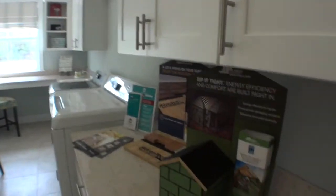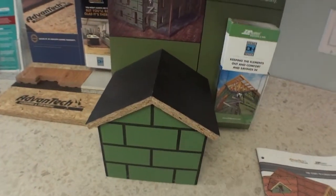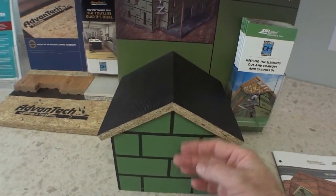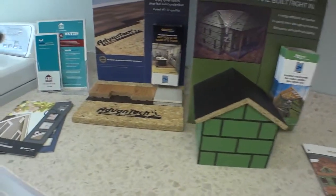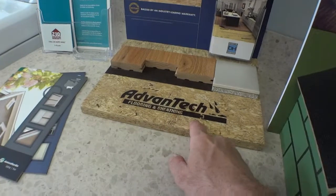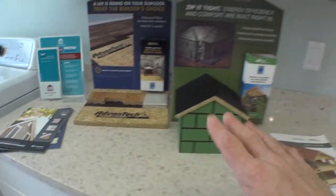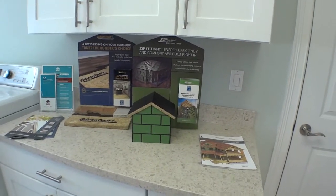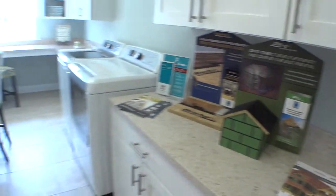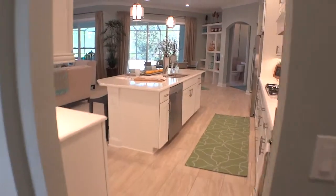Dosti uses what's called the ZIP system — a sheeting system they use on the houses that makes it moisture resistant and wind resistant. It's a very good product and all the high-end builders are using it now. They also use advanced tech for the flooring so you don't have any squeaks. You can find more about the ZIP system online or on our YouTube channel where I have a video that covers it.